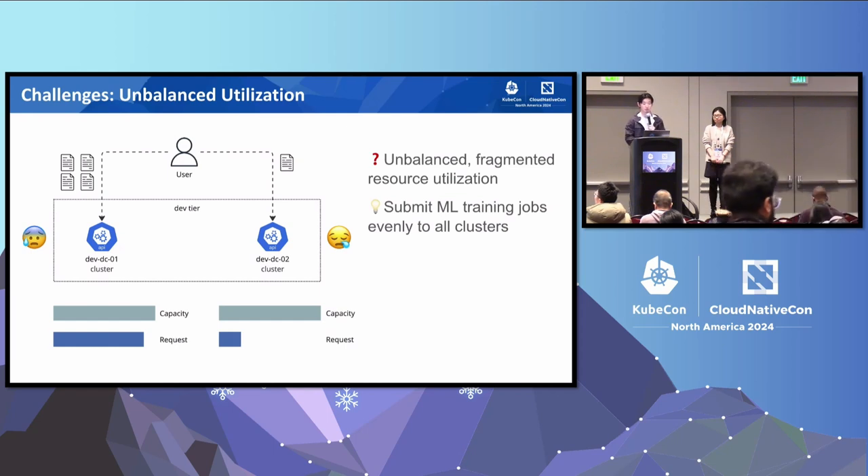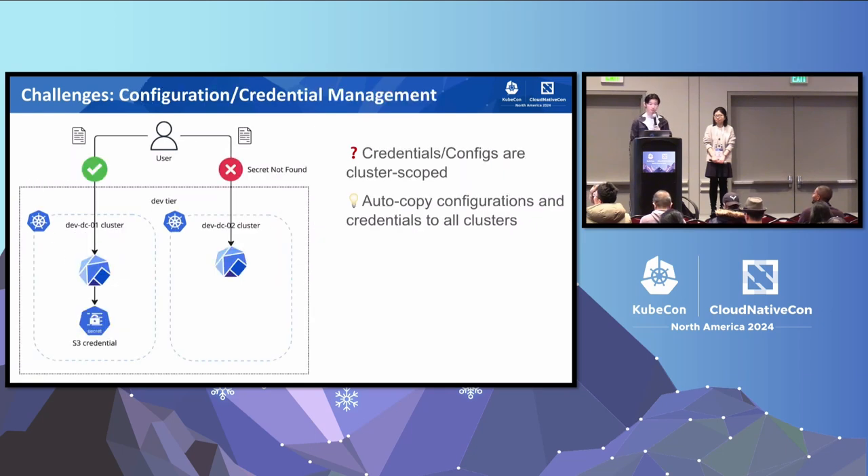So this time, we wish to have a solution that will consider resource utilization holistically across all the clusters and submit machine learning training jobs evenly to each member cluster. Another reason causing unbalanced load across the cluster is the difficulty with multi-cluster federation of configuration and credentials. For example, a developer wants to launch a machine learning training job that needs an S3 credential stored in a Kubernetes secret, but the secret is cluster-scoped and only exists on one cluster. So developers will need to manually copy the configuration and credentials to make their jobs work across all the other clusters. Our third wish is a solution to automatically copy configurations and credentials to all the clusters.